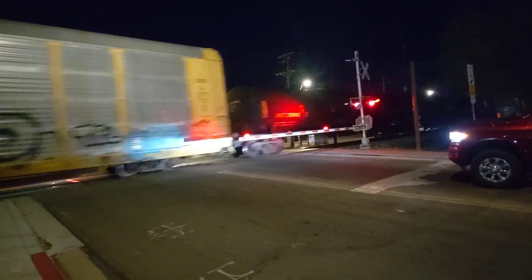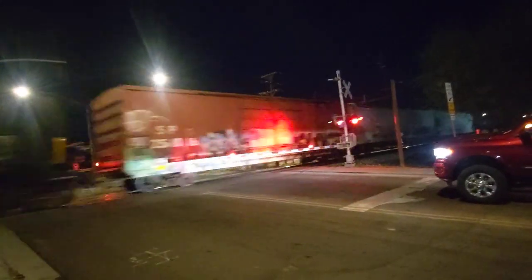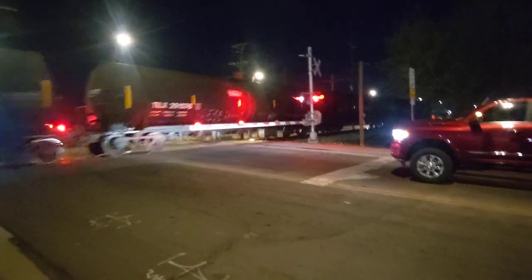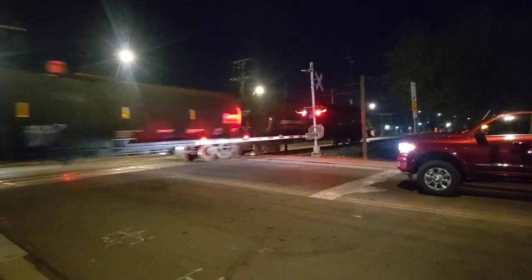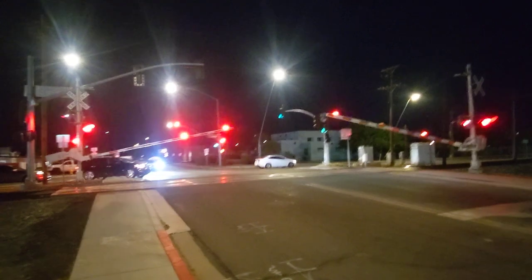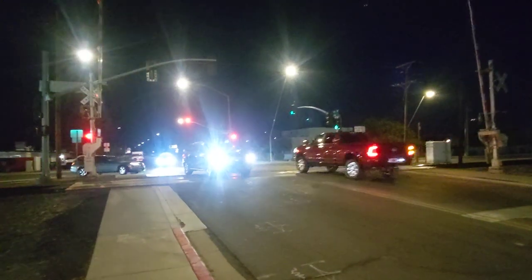Pretty long train. That sounded like a weird noise on one of those cars — kind of like something was dragging. But there's the end of the train right there. I'm going to let you watch the gates rise.